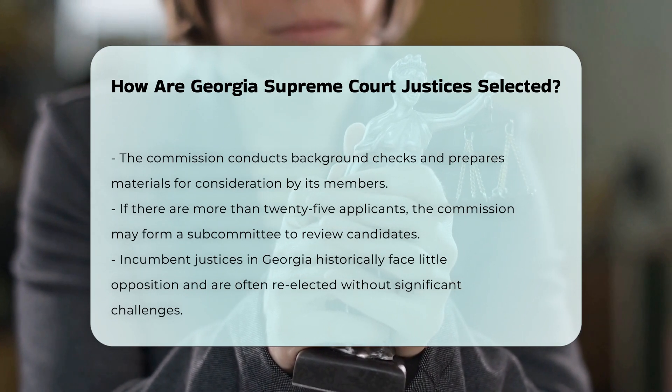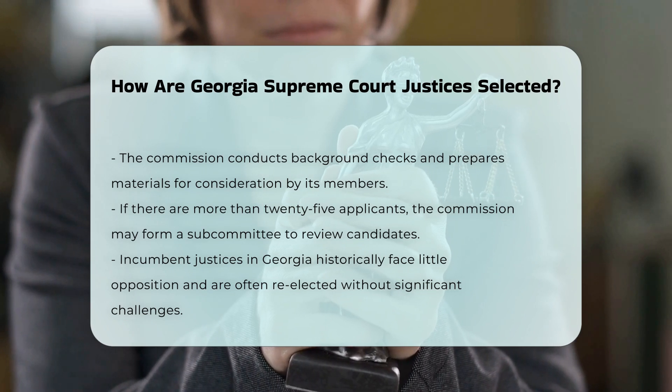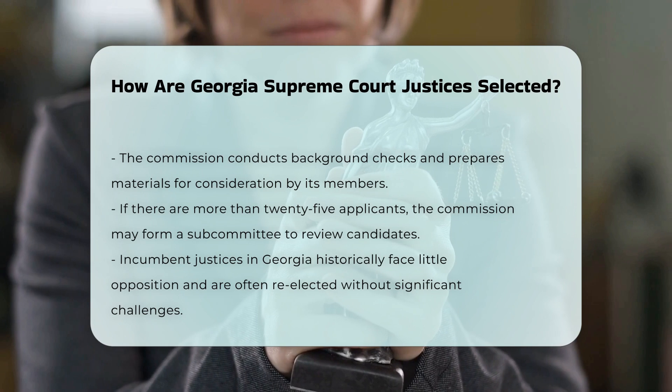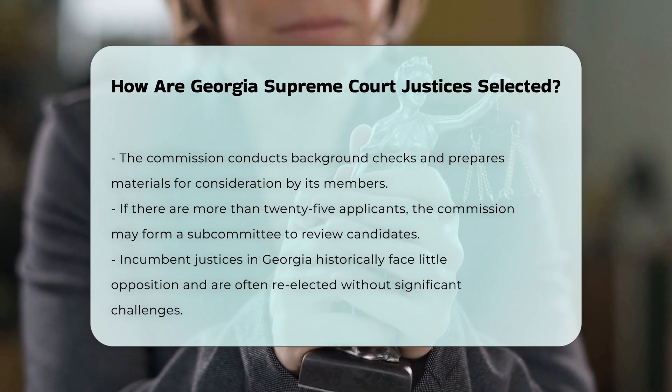Election Dynamics. Historically, incumbents on the Georgia Supreme Court have been re-elected without significant opposition. It is rare for new candidates to challenge and defeat incumbent justices in elections.